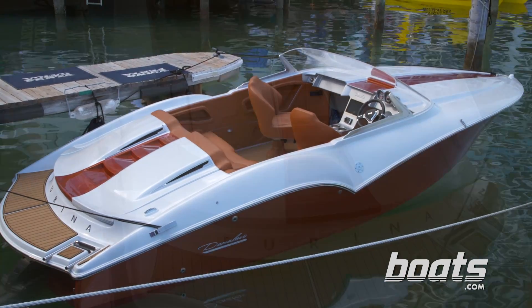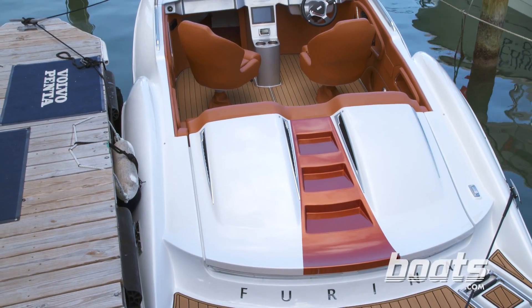We're aboard the Dana Levy Fiorina. It's a brand new company, brand new boat, 22 feet long. We're going to take it out and see how it goes.